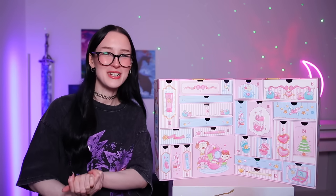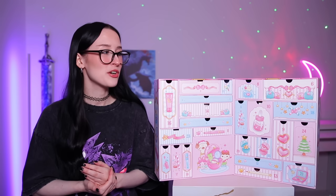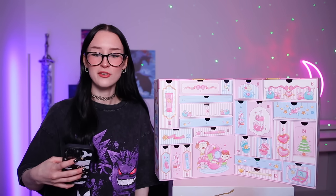Hello everyone, welcome back to another advent calendar video. Today we are on episode five — I don't even know. This is only episode five and it's like the end of November.